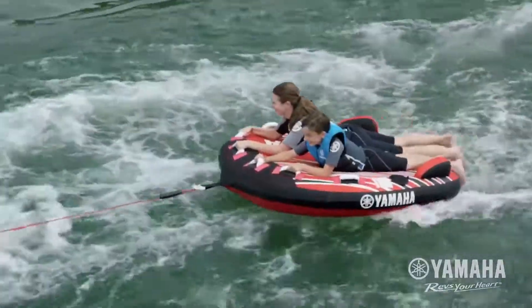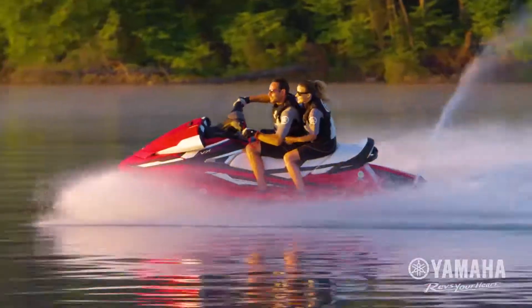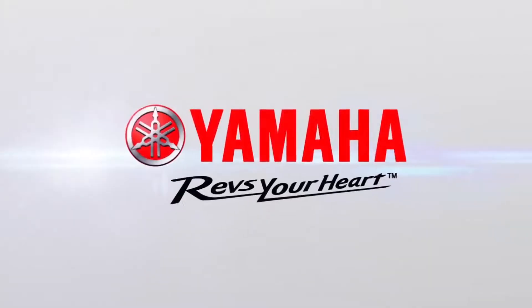Yamaha's award-winning TR-1 High Output and TR-1 Marine engines.